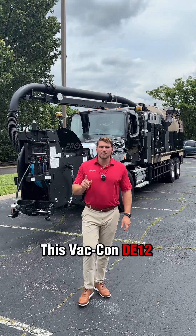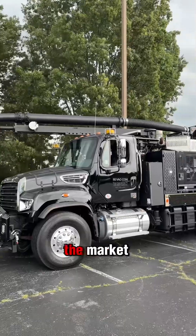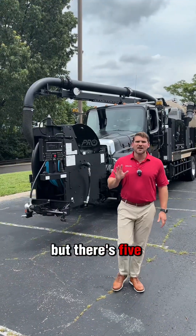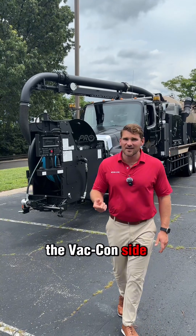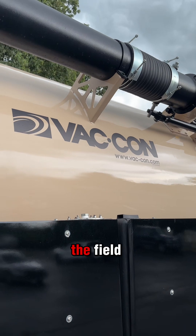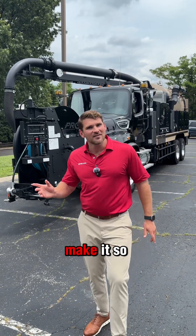This Vacon DE12 Pro combo truck is a lot different than other trucks out in the market. There's a lot more than five things, but there's five major things on the Vacon side that makes this truck completely different than any other combo truck out in the field. Let's see if you can figure out which five things make it so different.